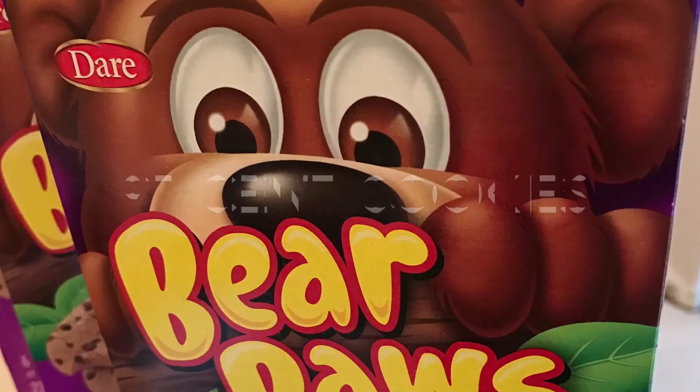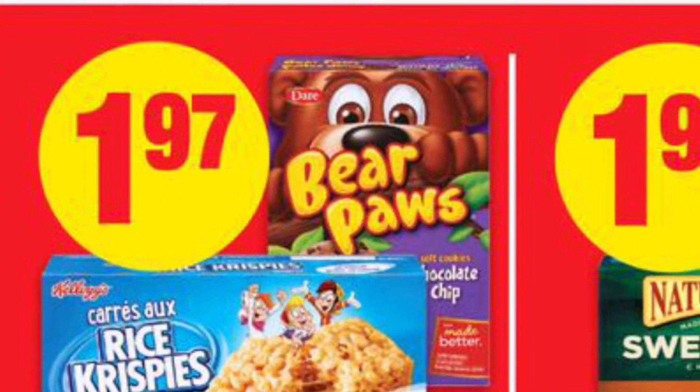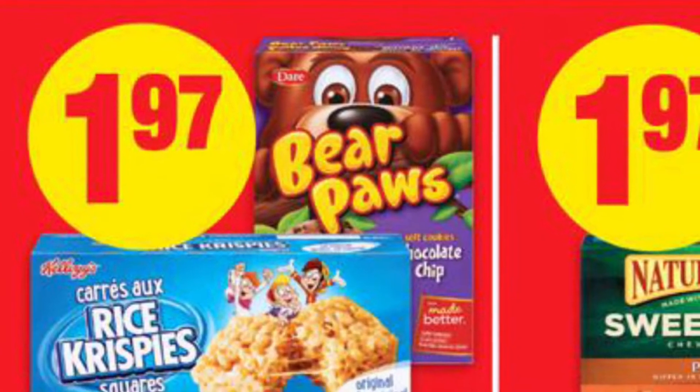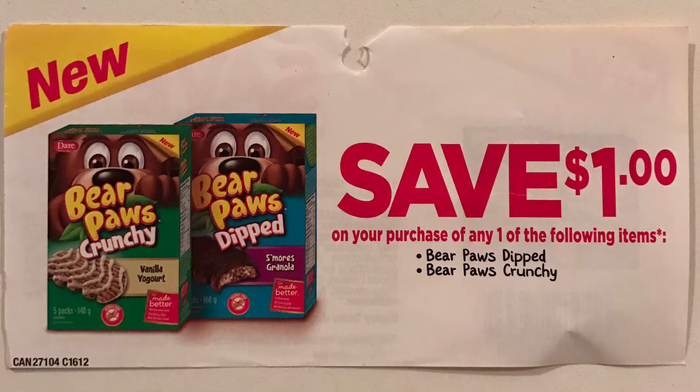The Dare Bear Paws worked out to be $0.97 per box. They are on sale this week at No Frills for $1.97, and then I applied this $1 off tear pad coupon, making them $0.97.